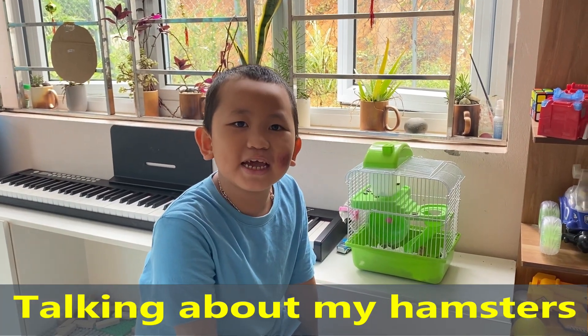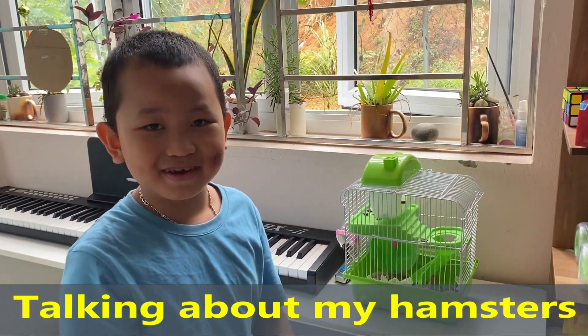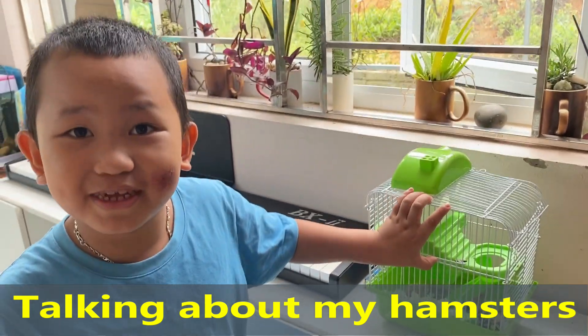Hello everybody! Today I'm going to tell you about my hamster. They are so cute. Let me take them out for you to see.